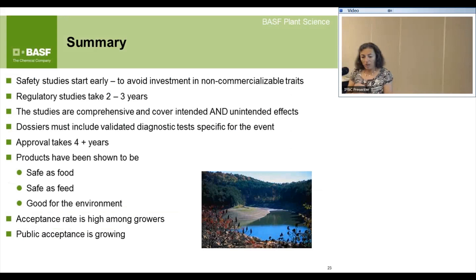In summary: it's very important to start safety studies early. Before introducing a trait into the crop, you ensure you're not taking a protein or gene with homology to known allergens or toxins — this is done even before transformation. Regulatory studies take two to three years. Studies are comprehensive and cover intended and unintended effects. Dossiers include validated diagnostic tests specific for the event. Approval takes four years. Products have been shown to be safe as food, safe as feed, and good for the environment. Acceptance rates among growers are high, and public acceptance is also growing.